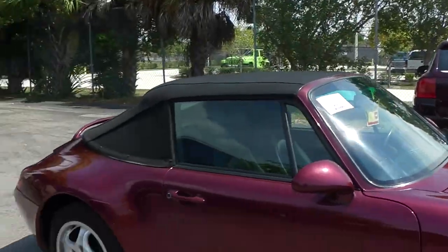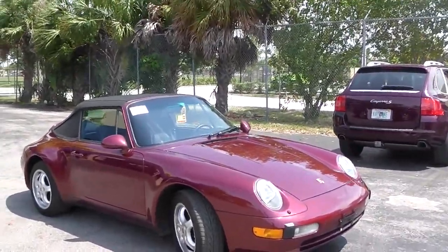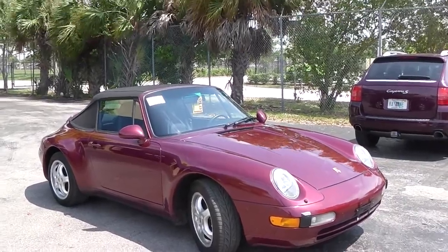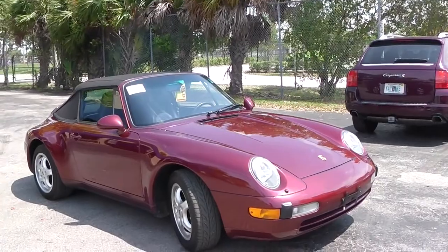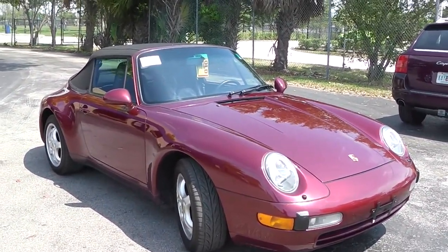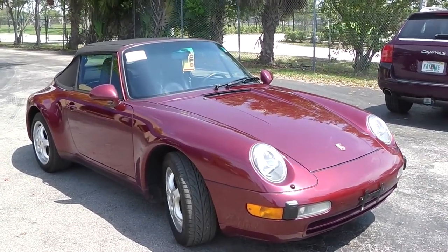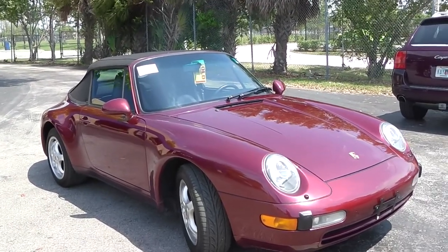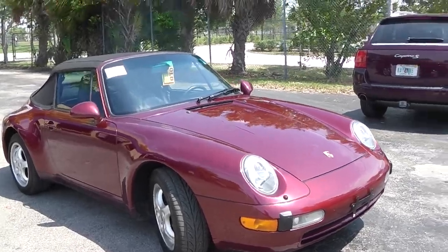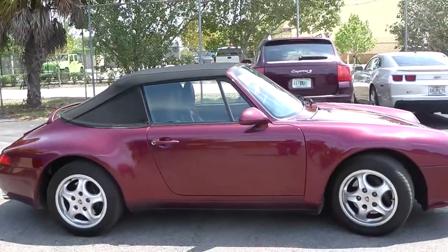Last but not least, this is the 1996 Porsche 911 Carrera convertible. Beautiful car — the last air-cooled engine from Porsche. They're all collectibles. This is Arena Red, a rare dark red color. I personally like it, not everybody does. Black interior. And ideally for nice trips with open roof, this has a Tiptronic automatic transmission.